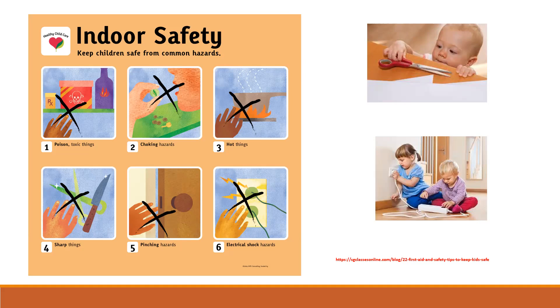Creating a safe and healthy environment at your child care facility should always be the top priority. Caring for kids and providing quality early childhood education comes with a tremendous amount of responsibility. Providing age-appropriate stimulating activities, setting up safe and secure environments, and following safety guidelines are all extremely important. It's critical to keep children safe from common hazards: toxic/poison substances, choking hazards, hot things, sharp things, pinching hazards, and electric shock hazards.